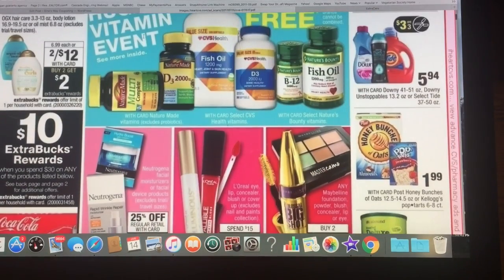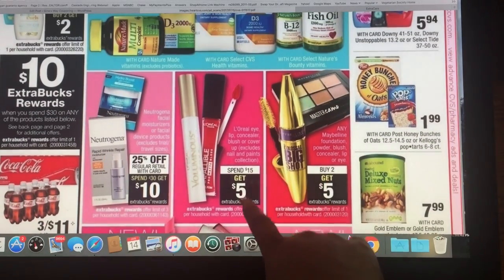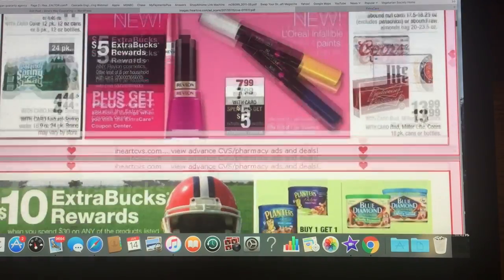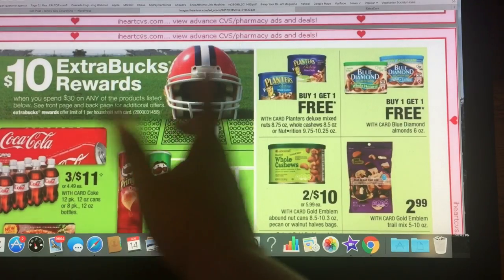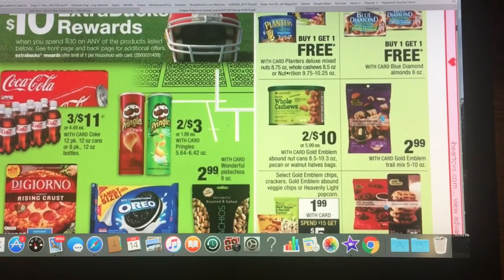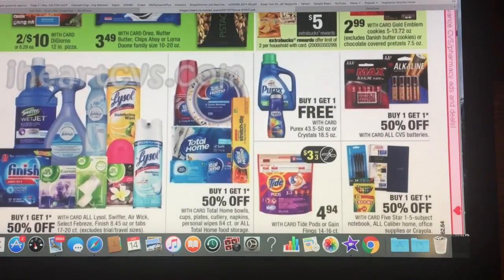They have a lot of spend $30, get back $10 deals, and also spend $15, get back $5 — quite a bit of that going on this week. This is good because you're getting about 30% off. With the spend $30 get $10 back, you could get the Coke, the Pringles — I think that made the Pringles 40 cents. It makes those pizzas about $1.67 or something like that. Really good deal.